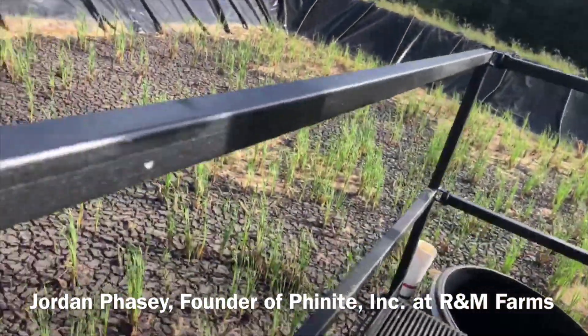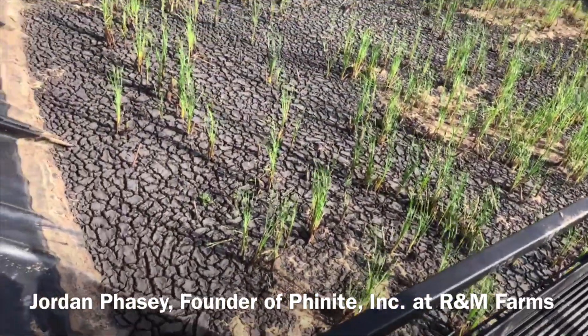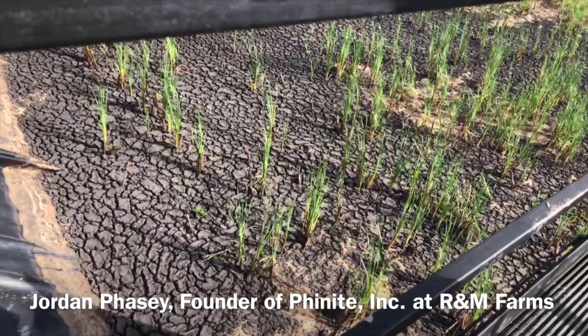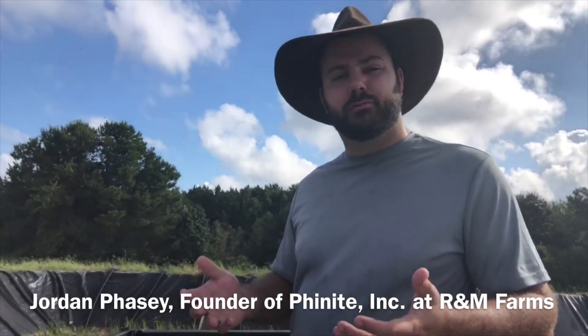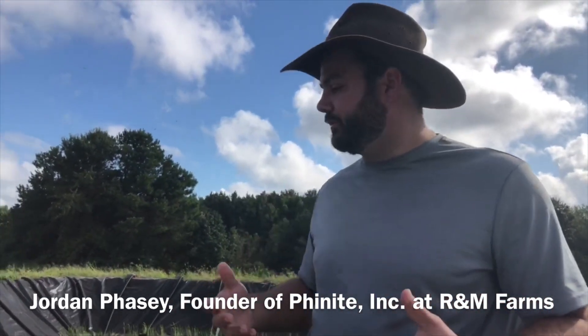So exactly how does it work? Basically this is a constructed wetland. The constructed wetlands here are basically like a really big sand filter. We have a filter and we put sludge on there and the filter filters out water from the sludge and the solid material stays on top.